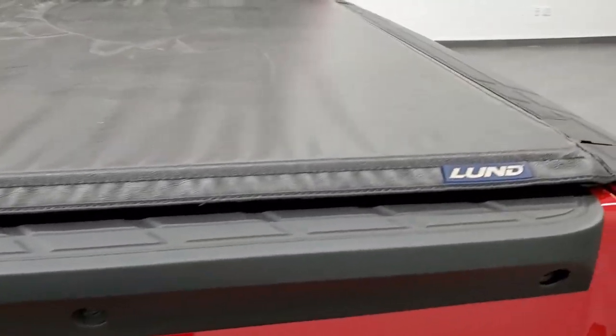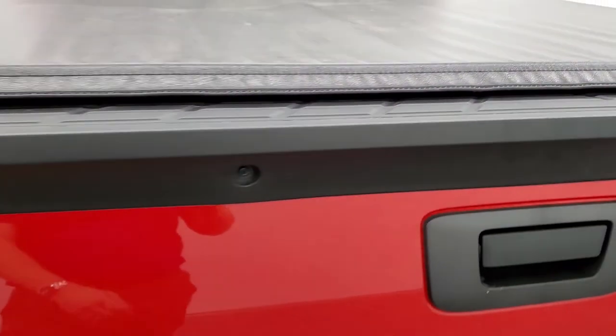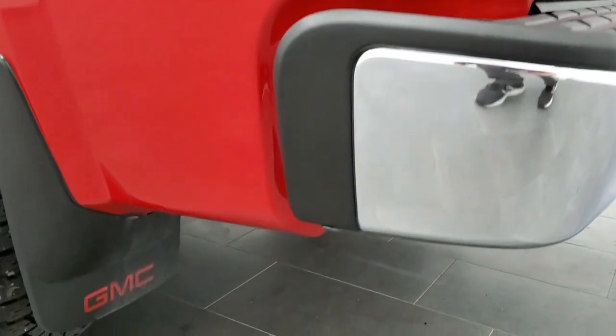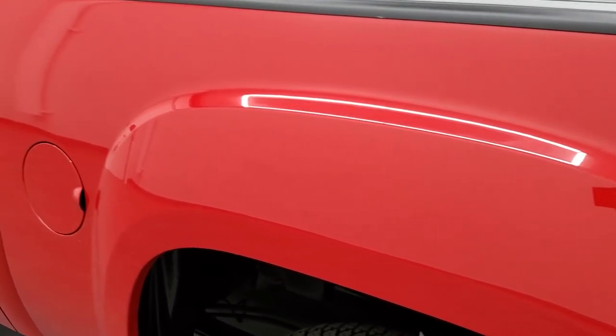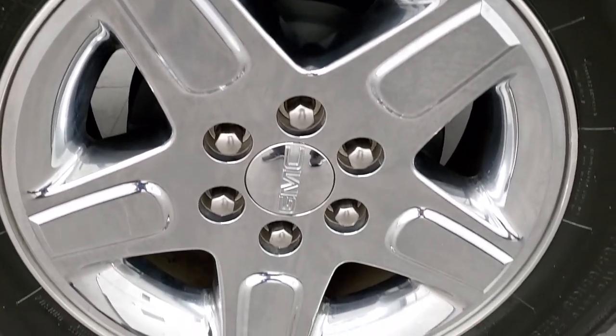It comes with a Lund soft tonneau cover — no rips or tears, that's in really nice shape. And it comes with a very nice spray-in bed liner. It doesn't really have a brand name on the bed liner but it looks and feels like a Line-X. The bed is in really nice shape and the tailgate shuts nice and solidly. As you go down the driver's side it's just as clean as the passenger side. It has mud guards which keep your rockers looking good. No dents or dings on the box, and the back rim is in excellent shape as well.